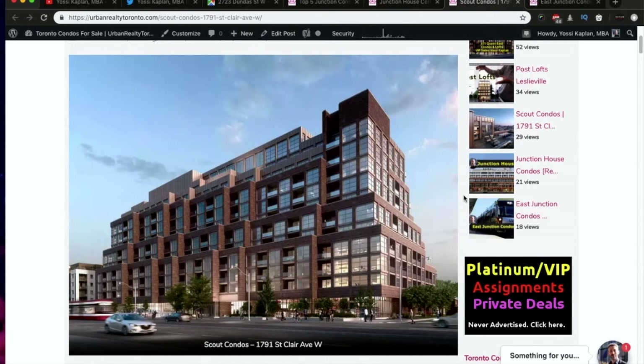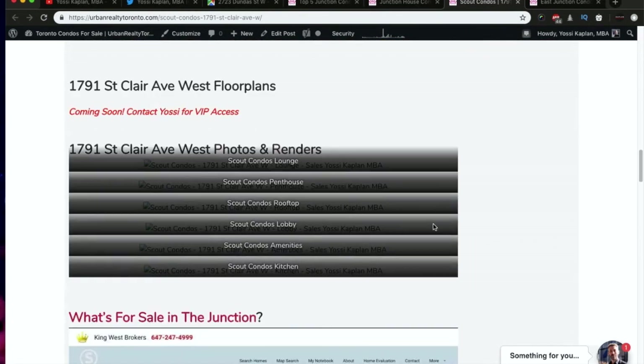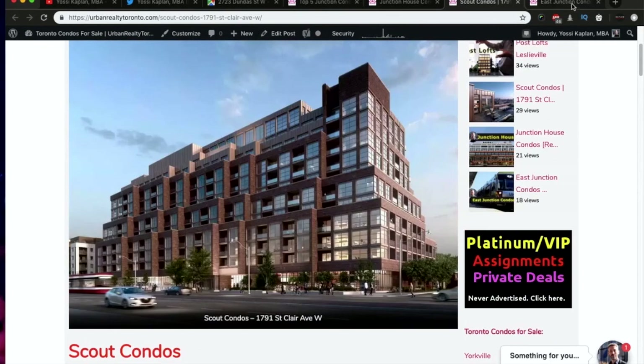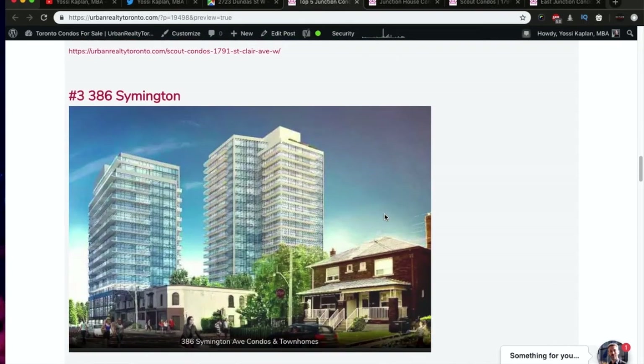If you're watching this video after the VIP and you'd still like to buy units here or assign a unit you already have, simply fill in the contact form on the page for Scout Condos or the regular contact form and I'll get in touch with you to see what's available.